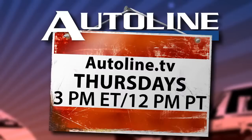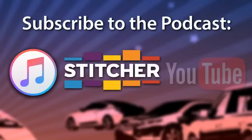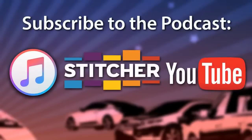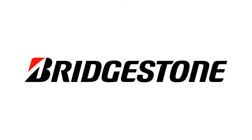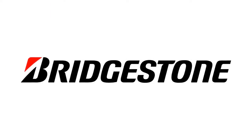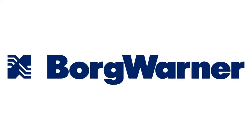Watch AutoLine After Hours live at AutoLine.tv every Thursday at 3 p.m. Eastern Time, that's 12 p.m. Pacific. You can subscribe to this podcast for free by searching for AutoLine in iTunes, Stitcher, or YouTube. AutoLine After Hours is brought to you by Bridgestone Tires, solutions for your journey, and by BorgWarner, propulsion solutions that support a clean, energy-efficient world.